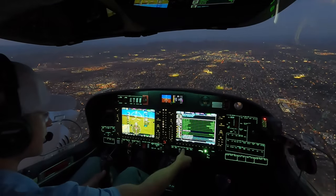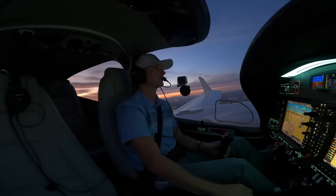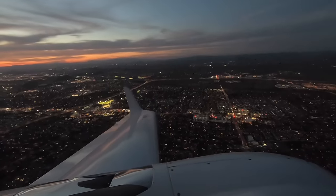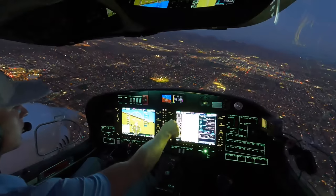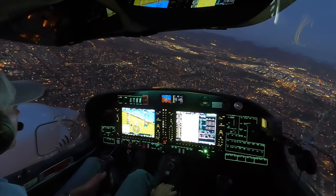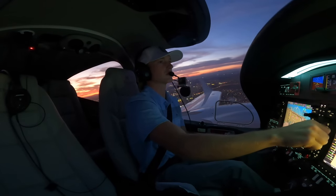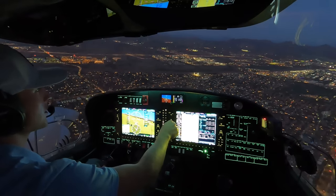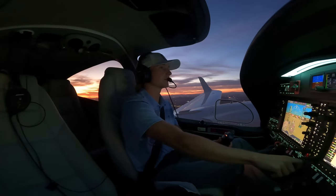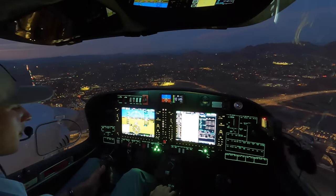Checklist: fuel selectors on, fuel pumps on, verifying aux pumps off. Gear to go. Making the right turn. Speed check, gear down. Speed check, first notch of flaps coming in.